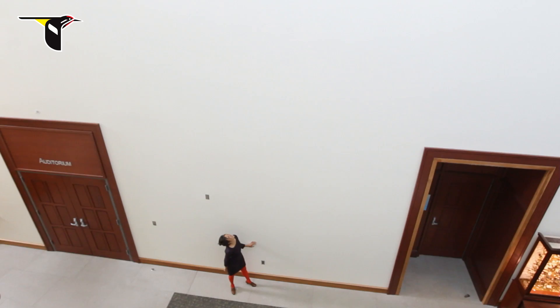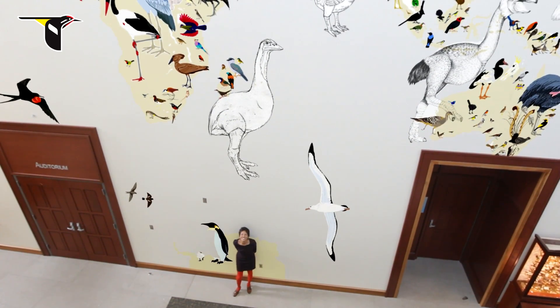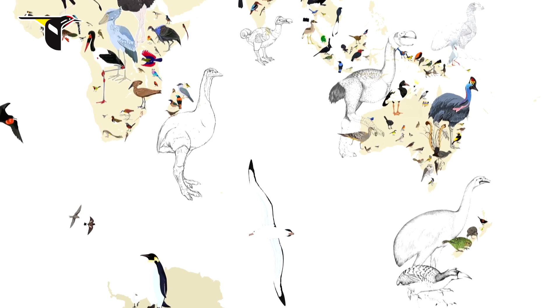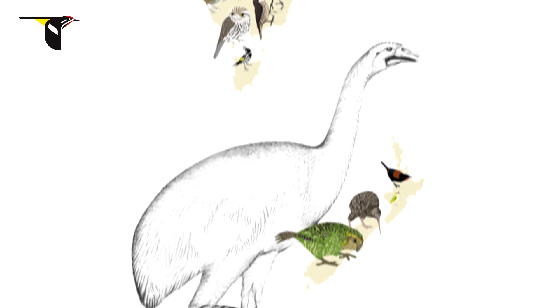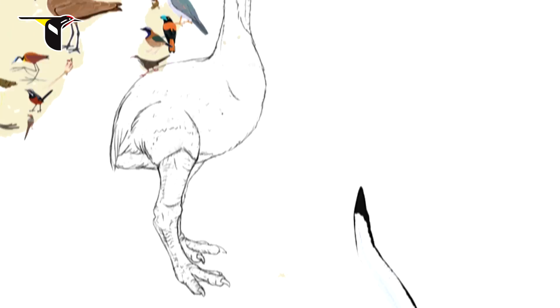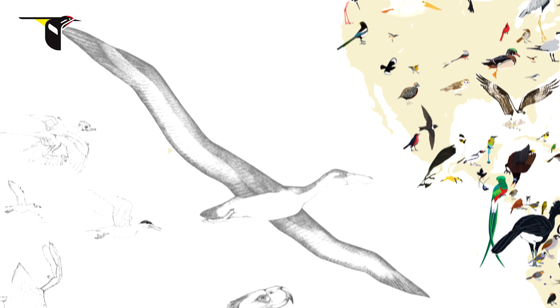Each animal will be painted to scale, and as you can imagine that includes some monstrous birds, from the North Island Giant Moa, which stands at 10 feet tall, to the Pelagornis that has a 19 foot wingspan.